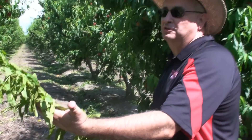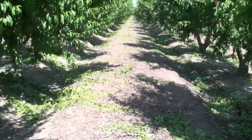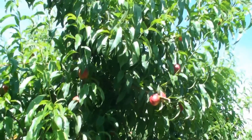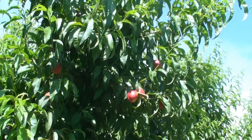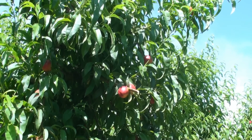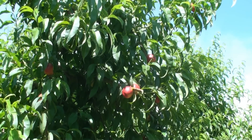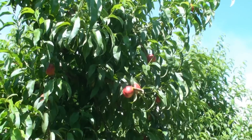We have these sucker limbs all over the orchard today — they were pulled to let sunlight in. The more sunlight, the more color. These nectarines are almost ready. The Z Fire is the first nectarine we can condition, and conditioned fruit is almost here.